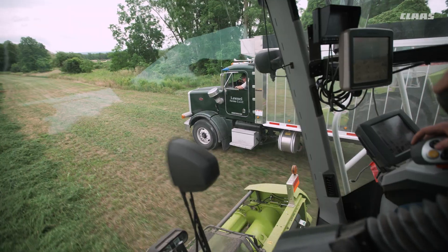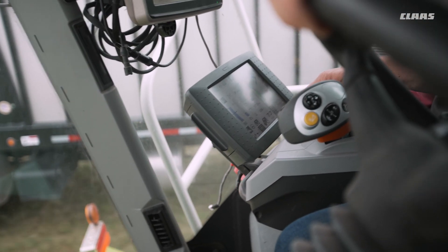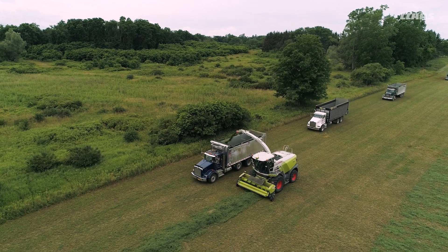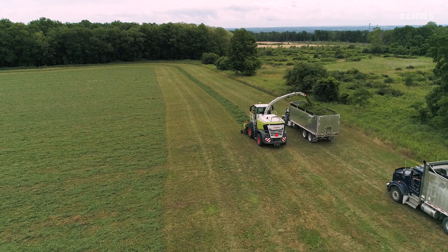AutoDoc is an awesome feature that takes a lot of the guesswork away from the operator — instead of having to operate another screen in the cab, it basically does all the thinking for you. You map out your fields in Telematics and AutoDoc knows when you're in a field, and it timestamps that harvest based on the crop that you're harvesting. It makes you feel more secure about collecting data.